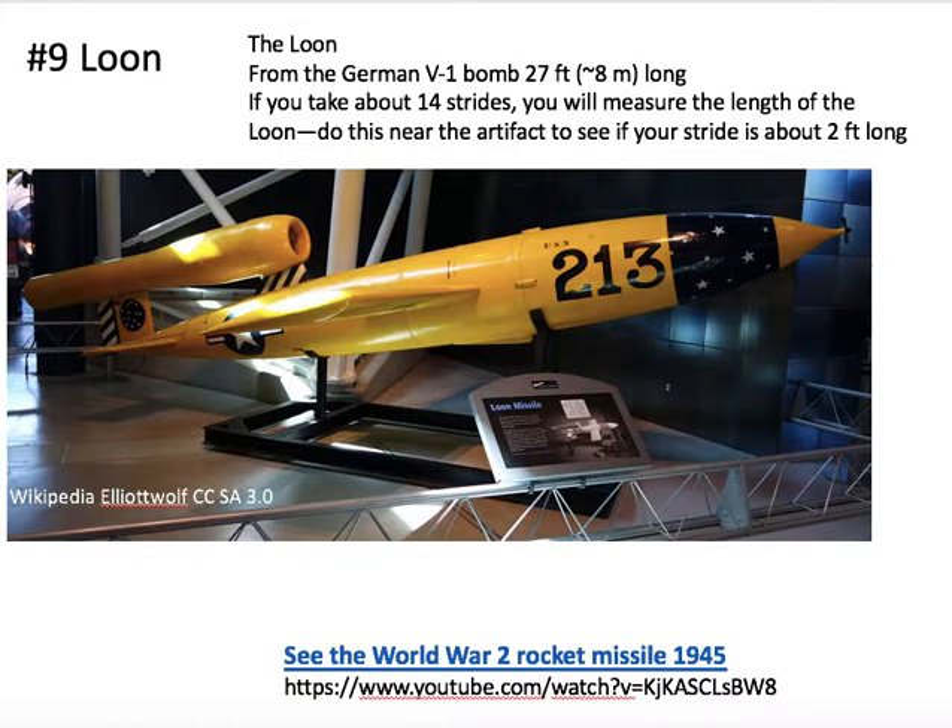Here we have the Loon — chosen because Grace likes the feathery types of loon — a World War II German V-1 bomb design that was rebuilt in the U.S. We're going to see how your stride measurement works, because it's about 27 feet long, which will be about 14 not-excessive strides. You can walk that length outside the barrier — certainly you can't go inside it.